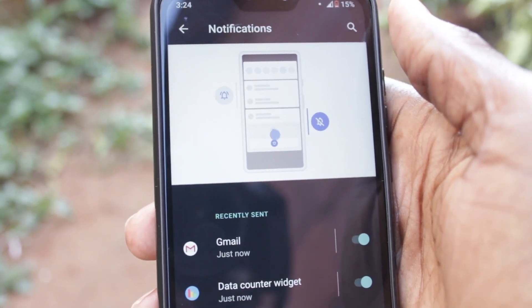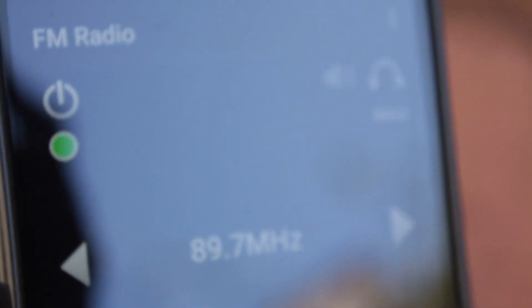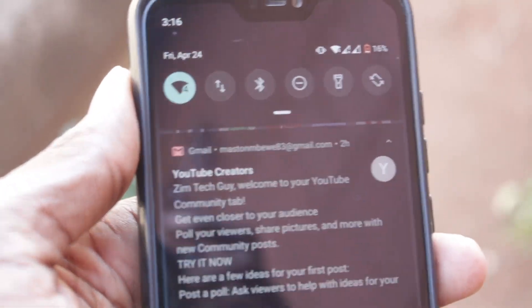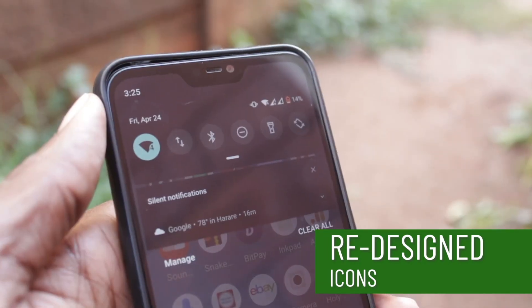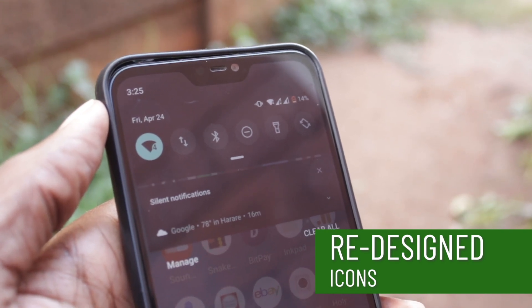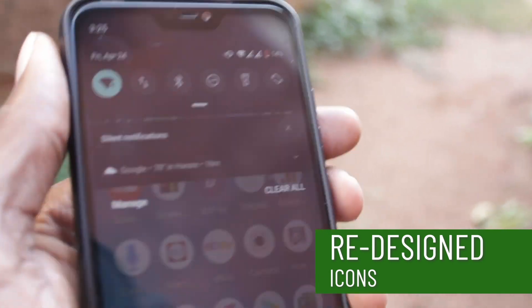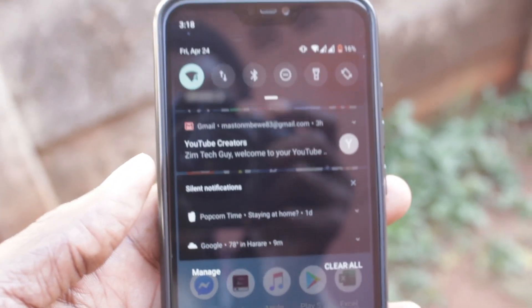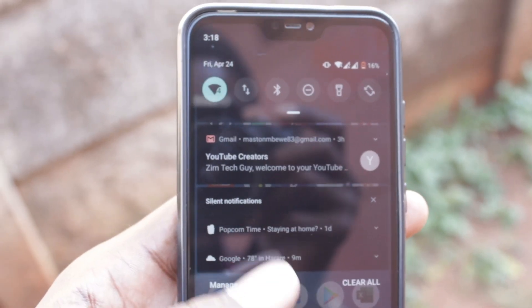The vibration when you get notifications has also improved. Xiaomi's FM radio app has been replaced by Qualcomm's. The Wi-Fi and network reception icons at the top have also been upgraded — there's a number written next to the Wi-Fi icon indicating the Wi-Fi version you're using, so if you're on Wi-Fi 6, you'll probably see a 6 next to the icon.